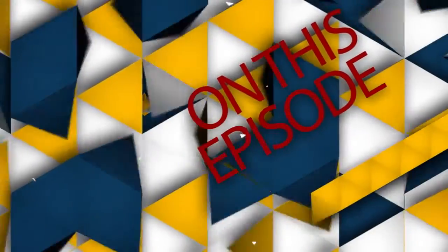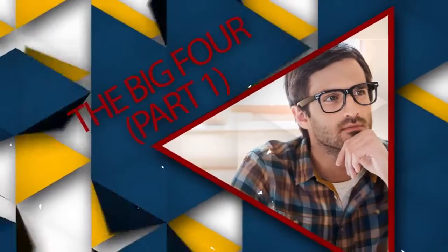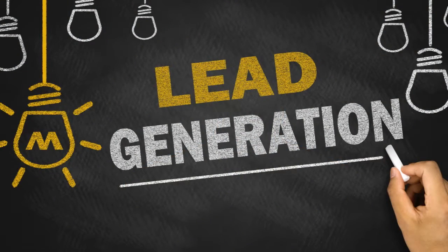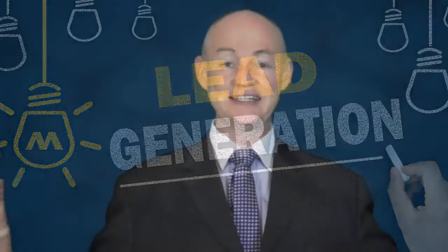Hi everyone. Have you ever wondered what actually goes to make a successful business? Why is it that one business can be really successful and yet another business crashes and burns? Well, in any business, it doesn't matter what it is — right from the smallest electrician right up to the largest multinational — they all need to have three core components. The first one is their lead generation system, because without a lead generation system, how are they going to get any interest from anybody? So you've got to have a way for people to show interest in what you have.